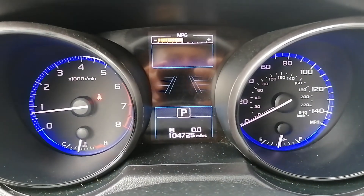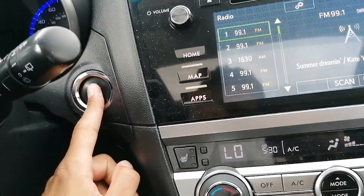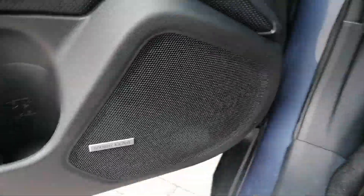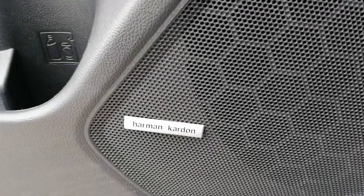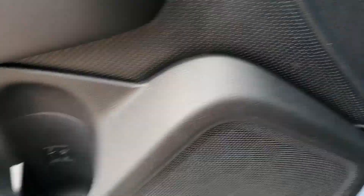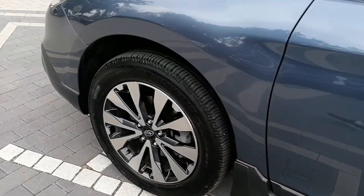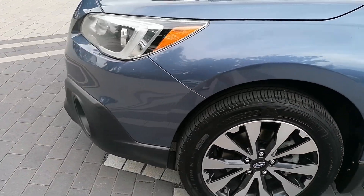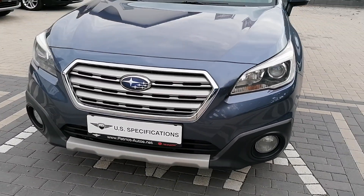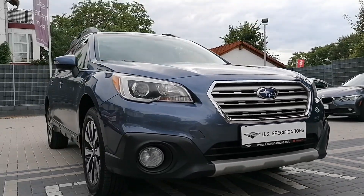Currently has a hundred and four thousand seven hundred and twenty-five miles on it. Also comes equipped with the Harman Kardon sound system — that's probably going to sound excellent. Harman Kardon is always a great manufacturer for speakers, and as I said it has a hundred and four thousand miles on it but it does not look like it. If you guys are interested in this 2015 Subaru Outback, feel free to visit www.patriotautos.net.